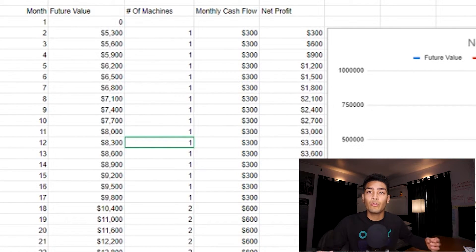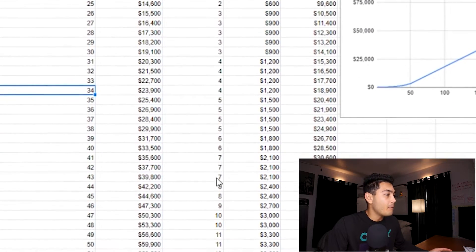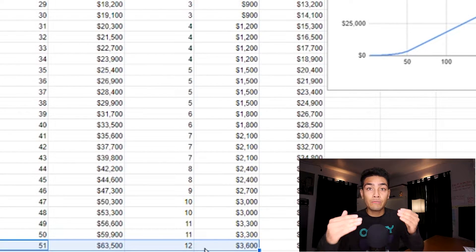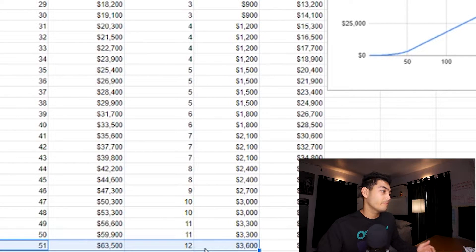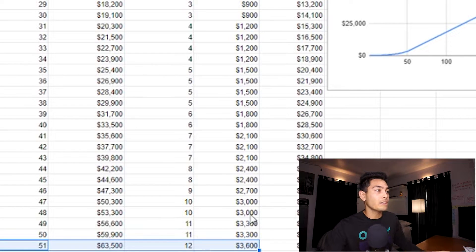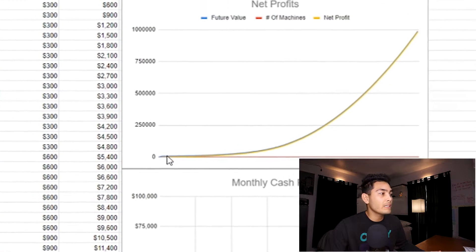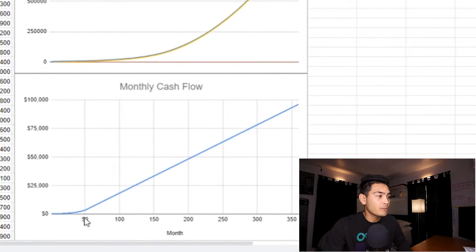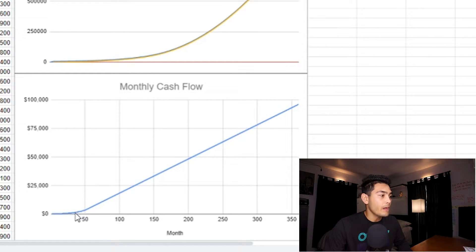By month 51, we will have enough cashflow to actually purchase machines every single month. That's really where our cashflow starts to ramp up — it actually gets exponential, and you can see it in this chart right here on the right-hand side. Once we reach that 50-month span on the blue line, that's when our cashflow actually shoots up because we're purchasing more machines faster and faster.